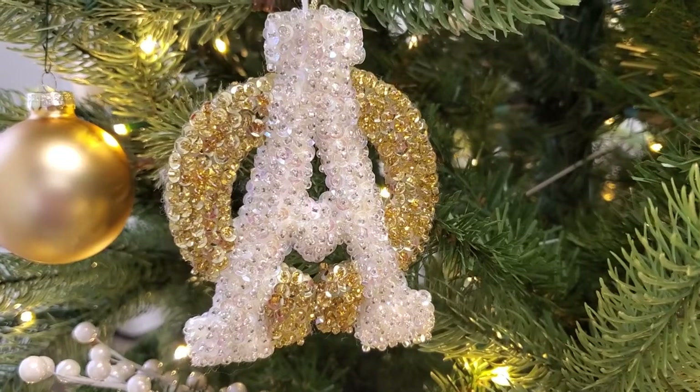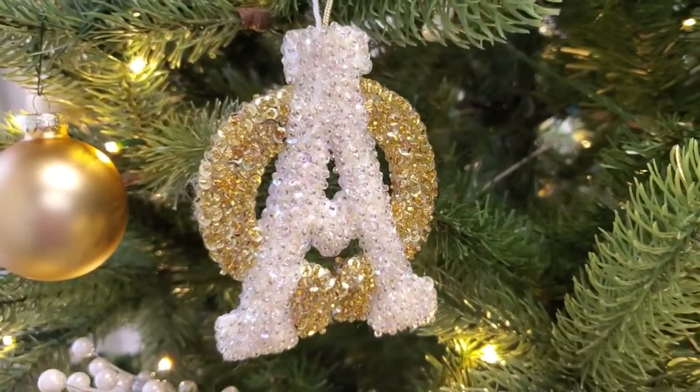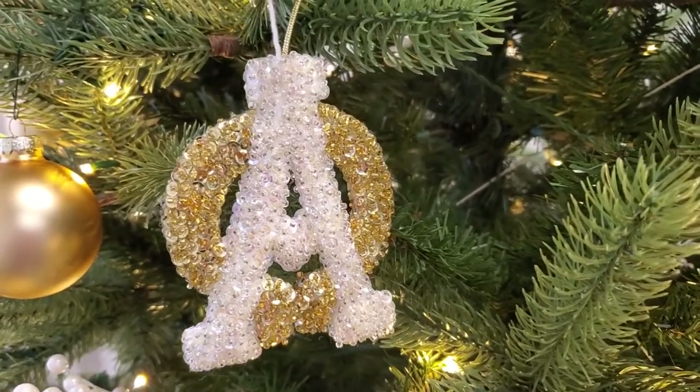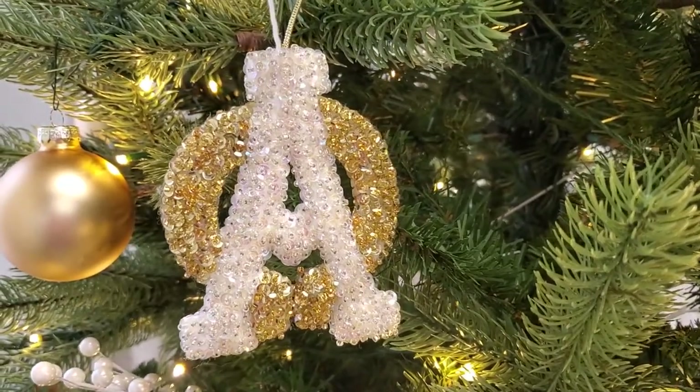The Alpha and the Omega represent the first and last letters of the Greek alphabet. We have texts in the Bible, both in the Old Testament and the New, that explain this theology — most notably the very beginning, Genesis 1:1. It says, 'In the beginning, God.' Clearly, God is the Alpha.